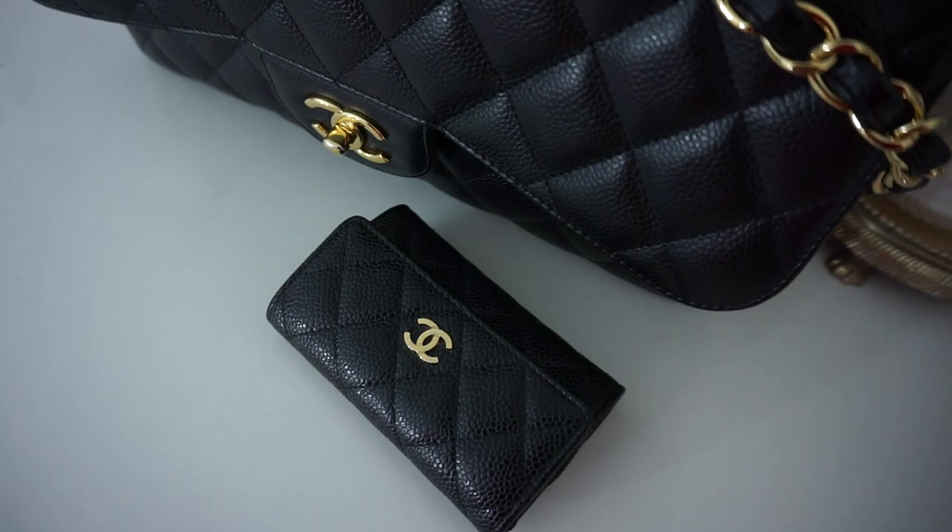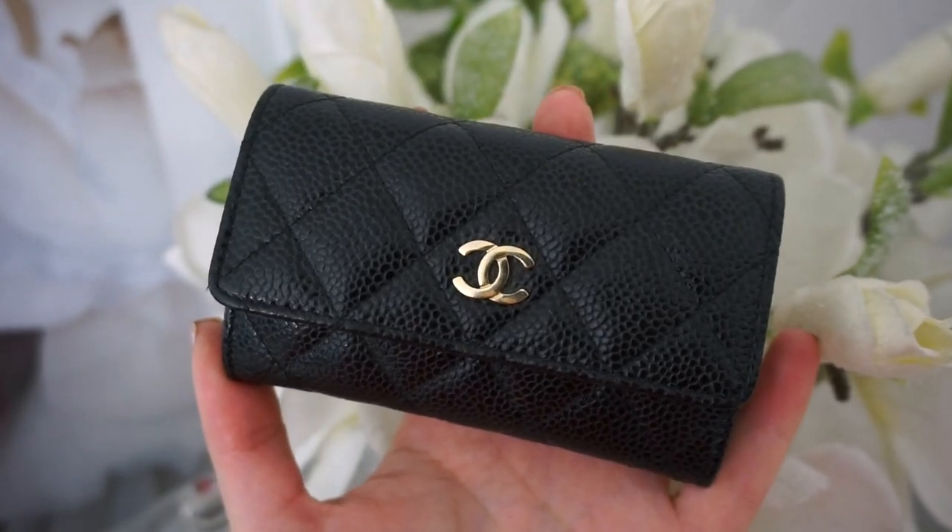Moving on to small leather goods — I sold quite a few Chanel pieces, so if you don't see something it's probably been sold. I sold my big classic flap wallet, my first-ever Chanel SLG. After that I bought this little coin purse. I don't wear it as much anymore since I switched to card holders, but I still love it. It's full of loyalty cards and very durable — I got it in black caviar which looks brand new after years of use. If you're getting an SLG, definitely get it in caviar because lambskin wears out quickly.